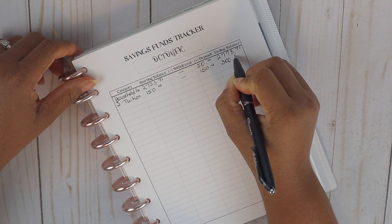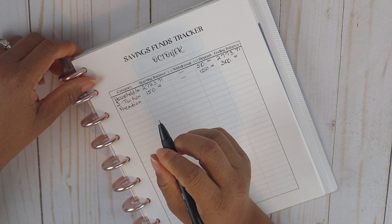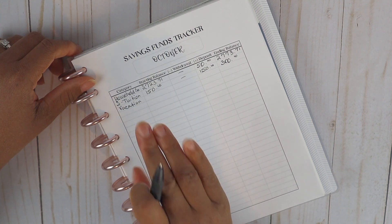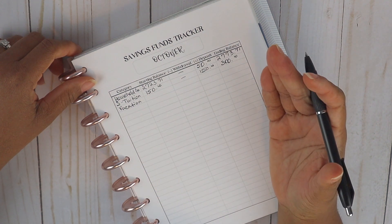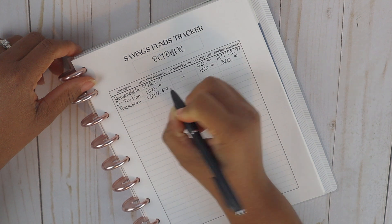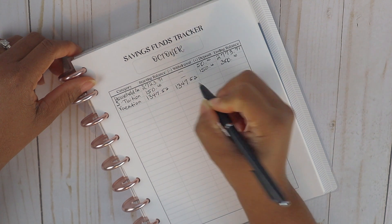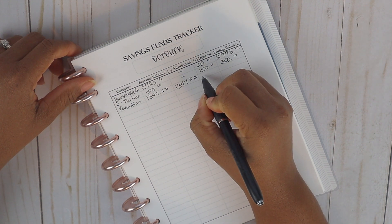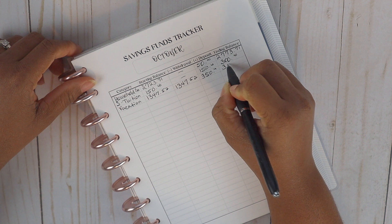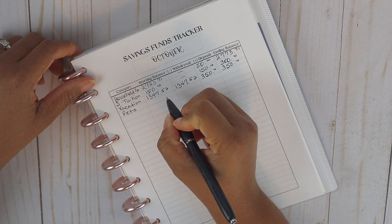Our next fund is our vacation fund. We took our vacation fund and used it to pay off our HELOC, so my husband and I agreed to replenish it as quickly as possible since we still plan on going on vacation. Our starting balance was $1,347.52 and we withdrew every penny — $1,347.52 — in October. But we also put $350 back into this account, bringing the ending balance to $350.